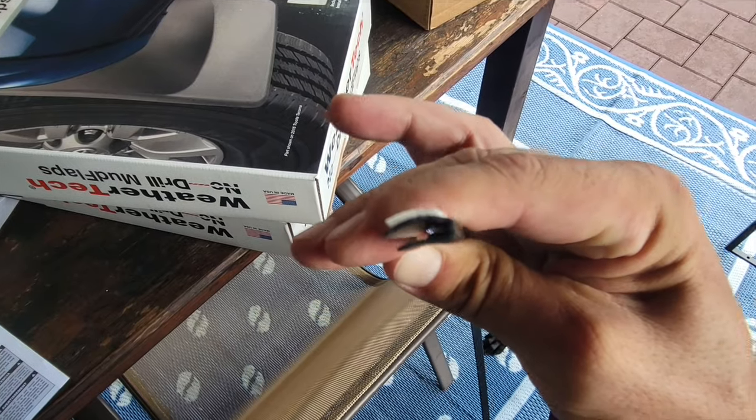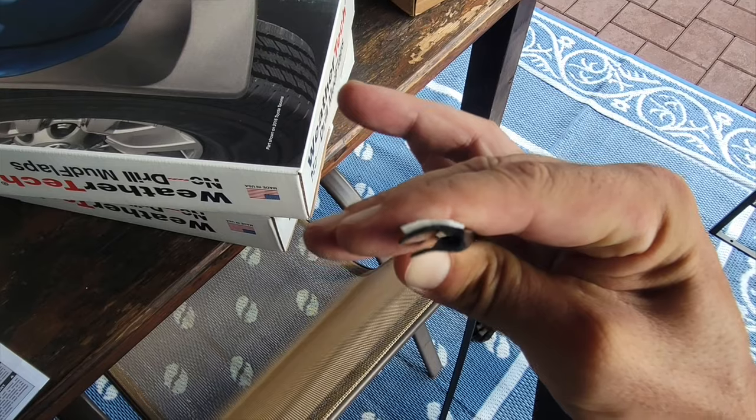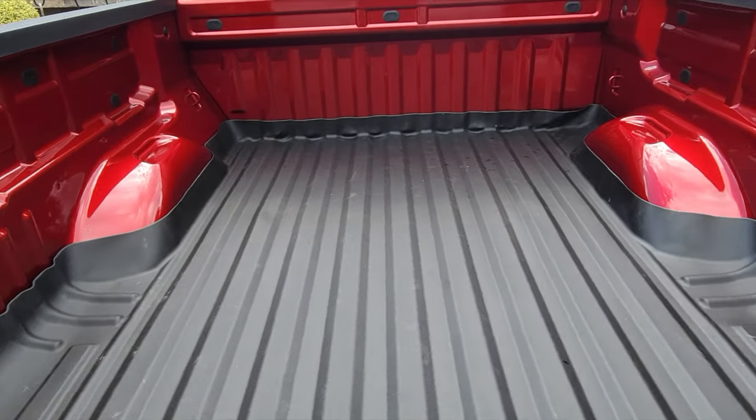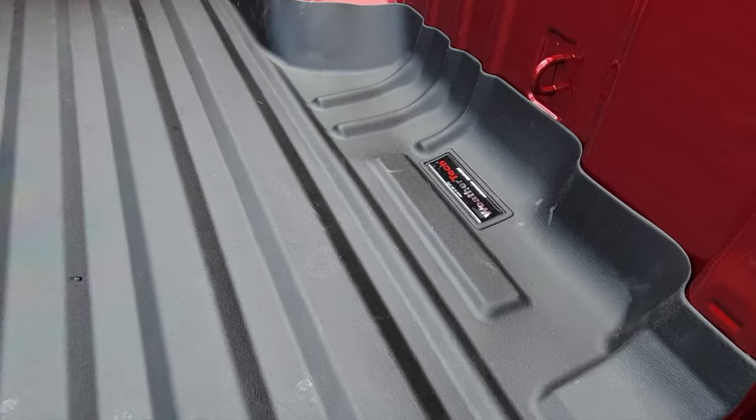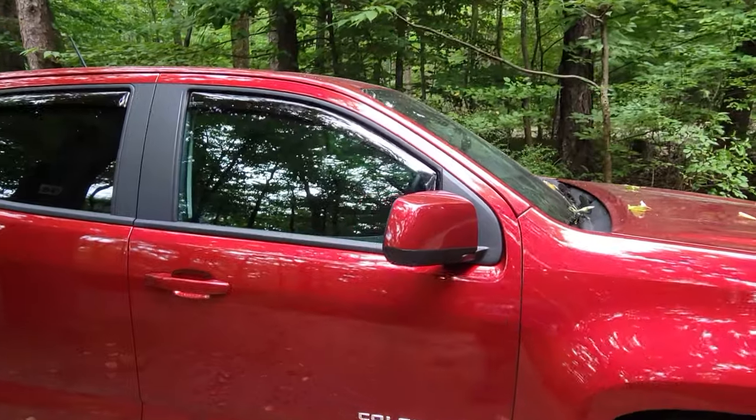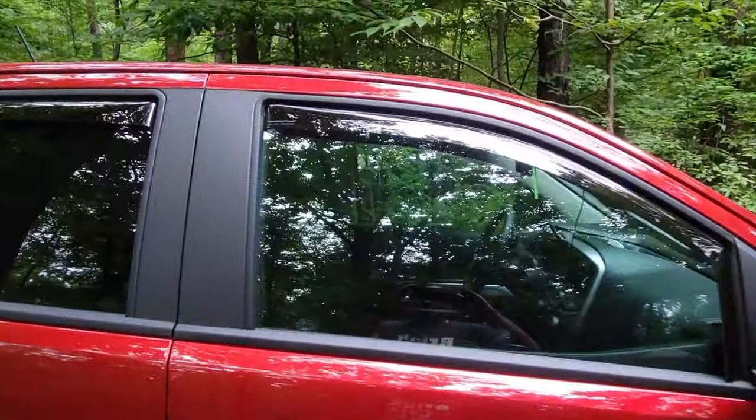I installed the liners, ended up going out on a camping trip with the family and of course it was muddy and rainy, and the tech liners did exactly what they were supposed to do. They protected the bed of my truck, they stopped all of our gear from rolling around back there and once again, super easy to clean afterwards.